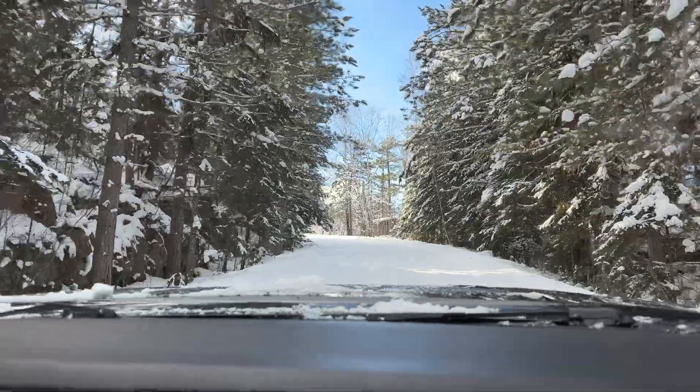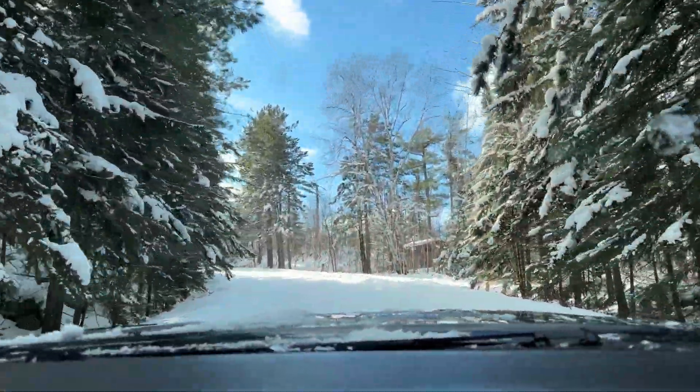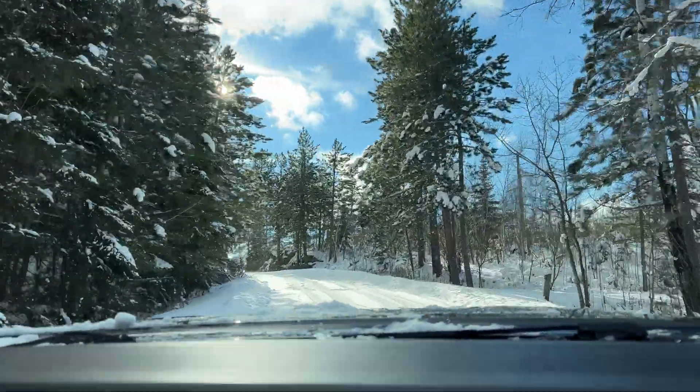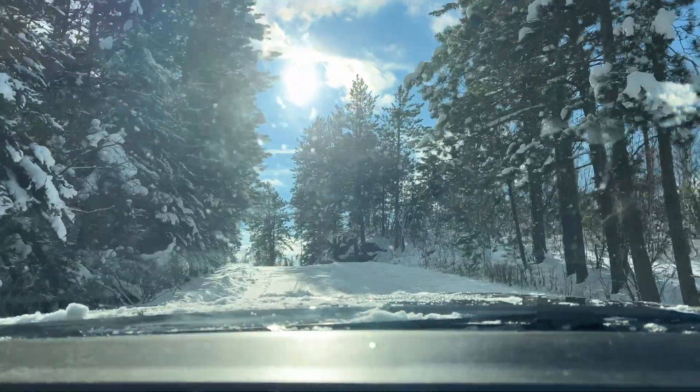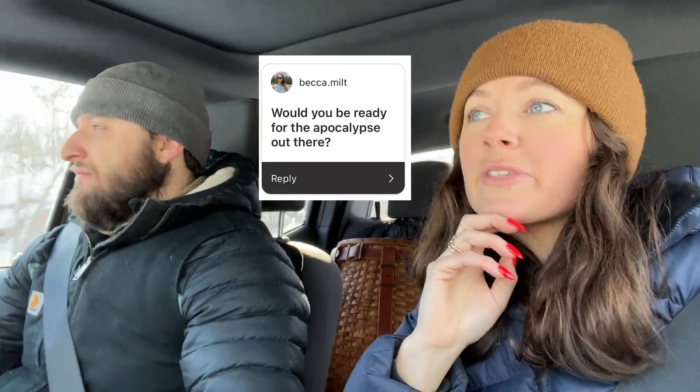Those are our most memorable experiences, and we're almost to the mailbox. Mail's here! Next question: would you be ready for the apocalypse out there? Have you thought about this question before? Maybe a little.